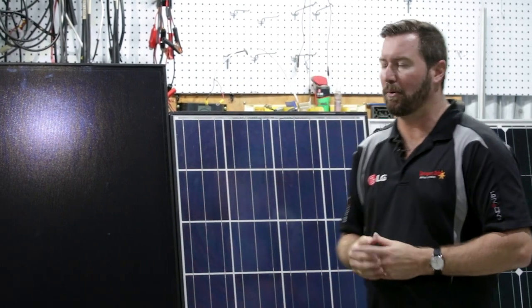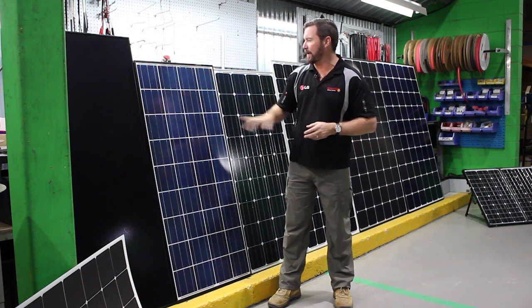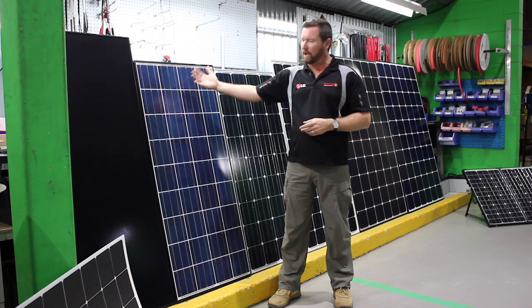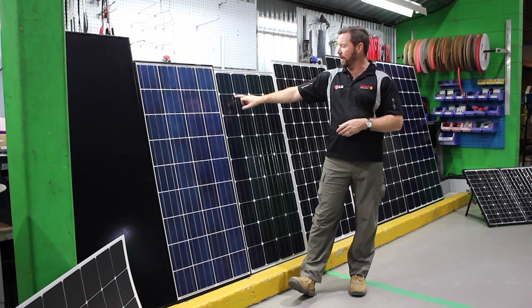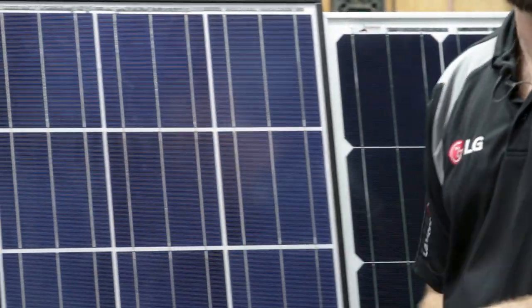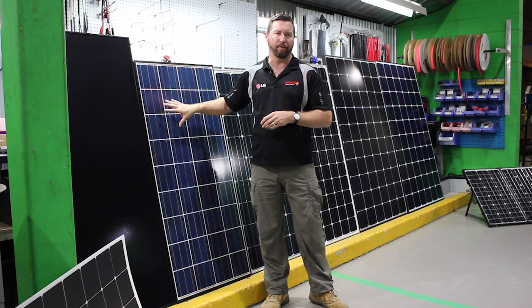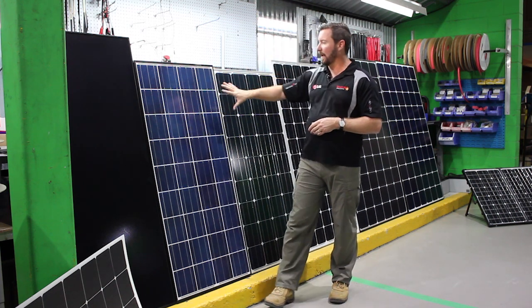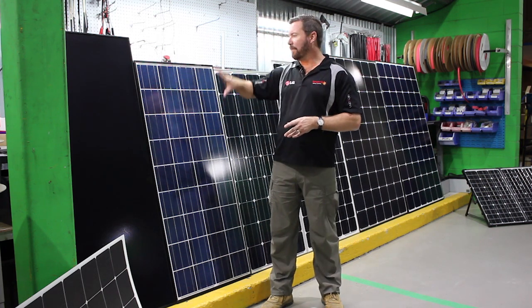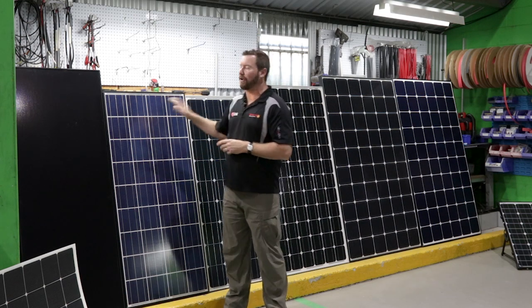The next type is a polycrystalline panel. We can tell it's poly because the cell structure is quite square and it's a really light blue panel. Monocrystalline has diamonds on the front — the corners of the cells are cut. Polycrystalline is next up in efficiency stakes: more efficient than amorphous, not as efficient as mono. This polycrystalline panel is about 140 watts — good value for money. Polycrystalline panels are cheaper than monocrystalline, but not as efficient.